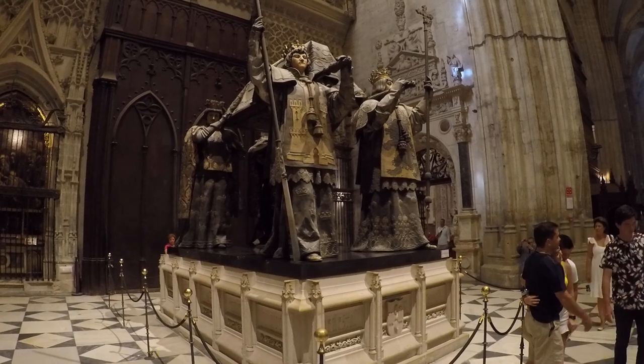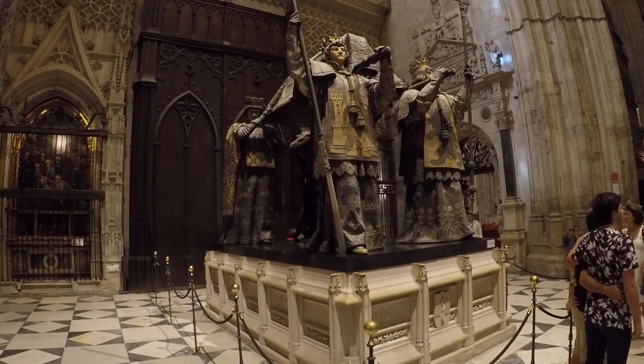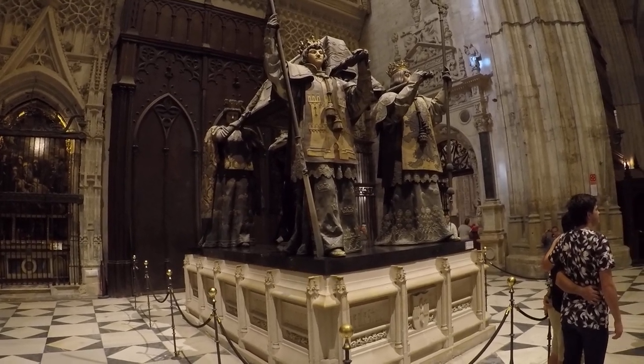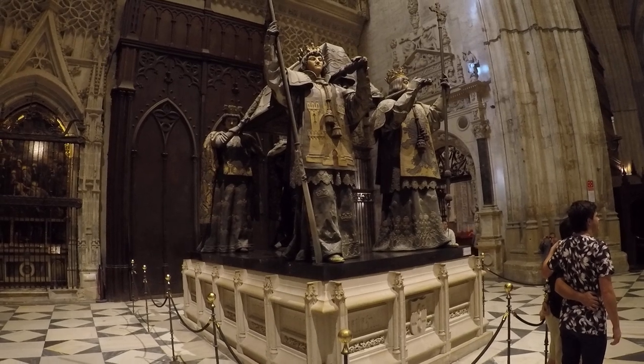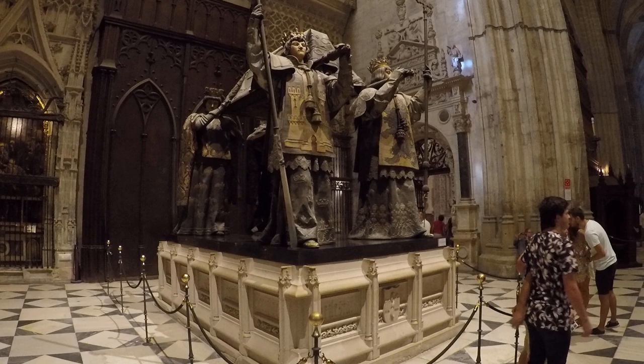Behind the monument, we find the Prince's Door. Its large neoclassical clock was made by Friar José Cordero in 1789. Above, a large rose window represents the Assumption. This was created by Arnaud de Vergara in 1536.